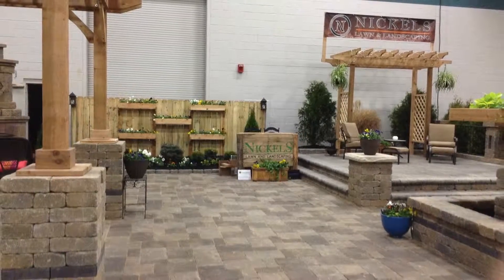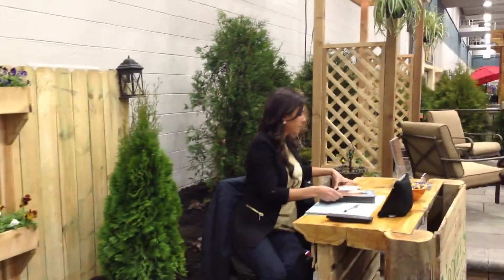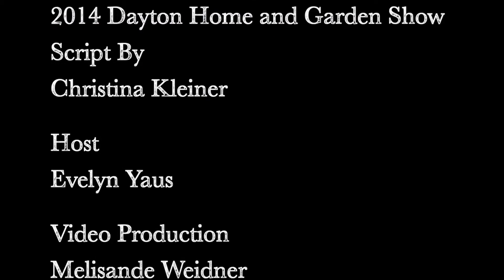housetrends.com is your resource for the latest home and garden trends. Check out the links below for more landscape ideas. Thank you for tuning in.